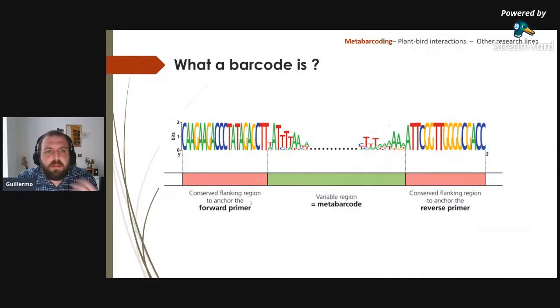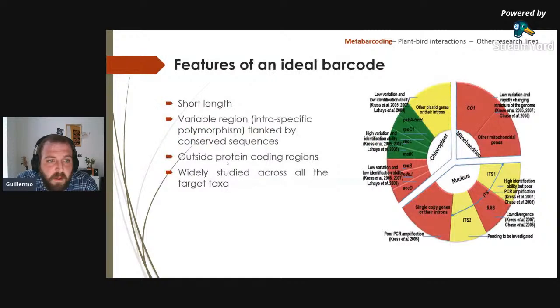A barcode is a variable region in the genome flanked by two conserved regions. These conserved regions serve as binding sites for the primers used to amplify the variable region. The barcode should be short in length, variable enough to detect individual species, ideally outside protein-coding regions, and widely studied across target taxa.